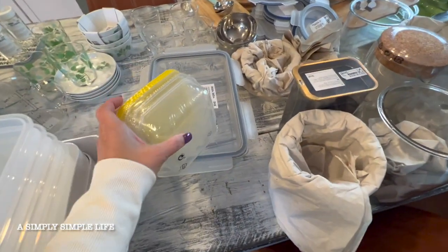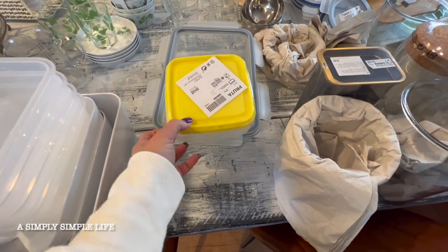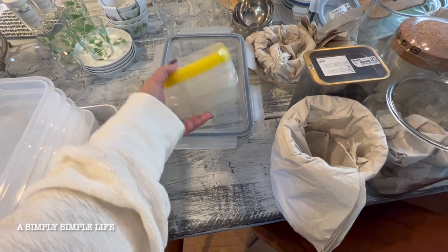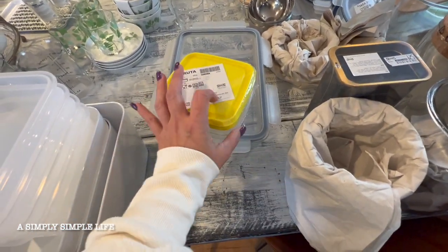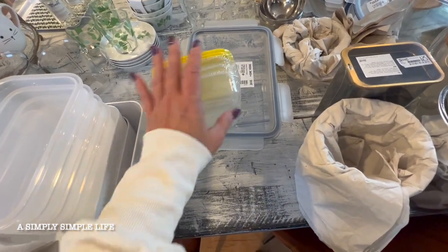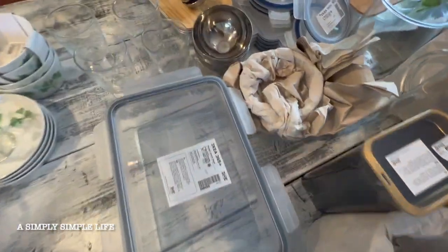I always grab one or two of these — so cheap, I think a dollar or three dollars. There's a pack of three, and these are what I use to give away. When I'm giving away items that I make, I put it in here and I don't expect it back from neighbors, family, or friends.